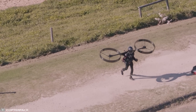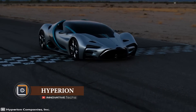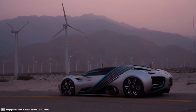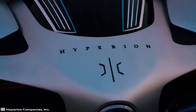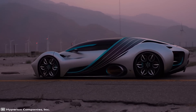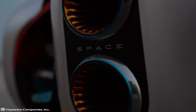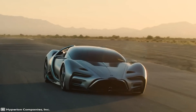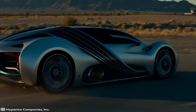Look at this incredible car — you might not immediately understand what it is, some sort of Tony Stark-esque fantasy technology. It's actually a real hypercar called the Hyperion, powered by hydrogen fuel. The car doesn't use lithium-ion batteries commonly found in most available electric cars today.